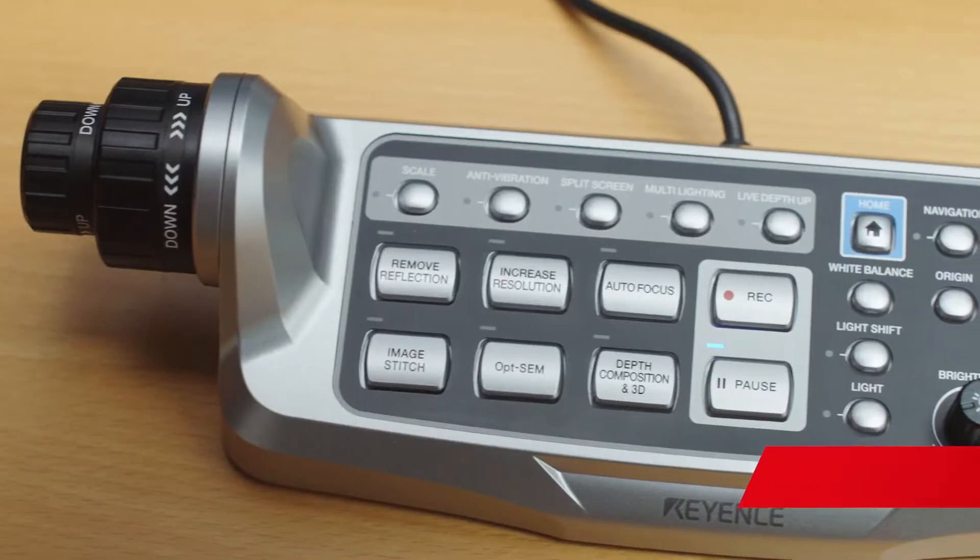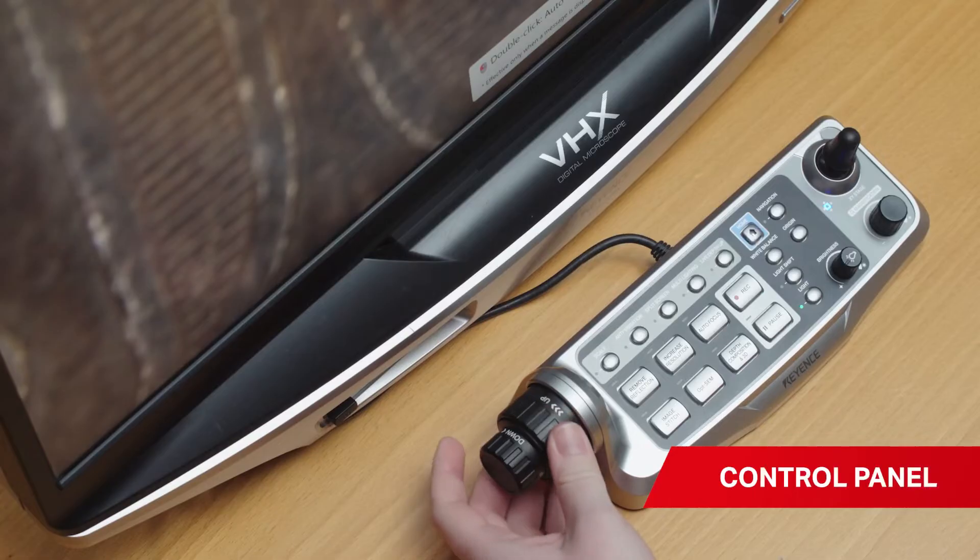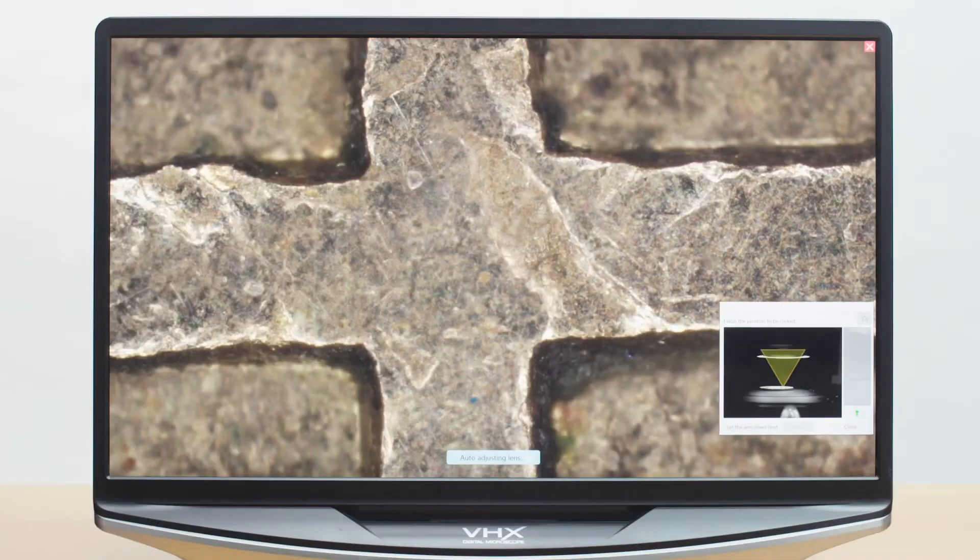Even novice users can capture high-resolution images with our easy-to-use control panel, allowing users to automatically adjust focus, magnification, lighting settings, and more.